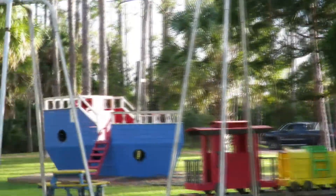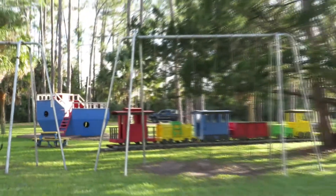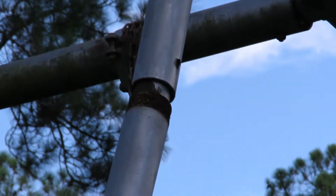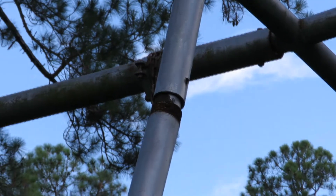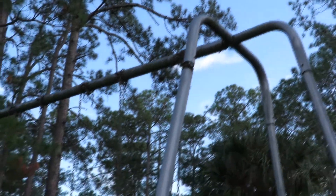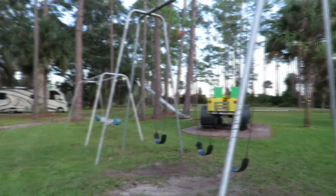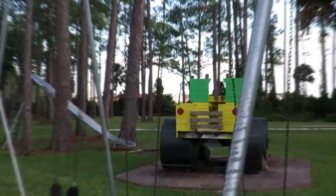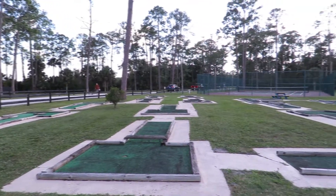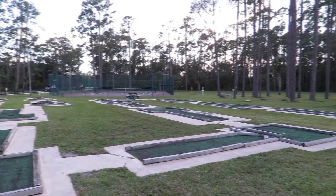One of the swing sets — the one to the left — when you swing on it, this part comes out of the pole as you're swinging back and forth. The swing set on the right looks fine. They have a nice little playground area. The miniature golf is there too, but it needs some work.